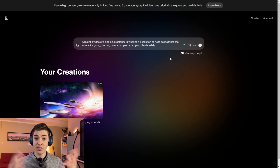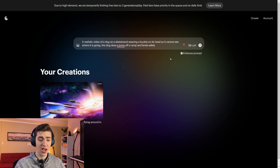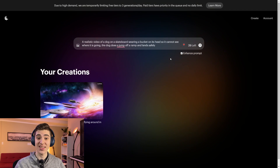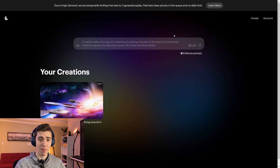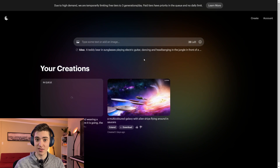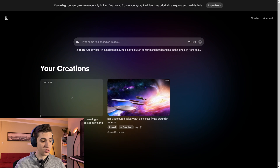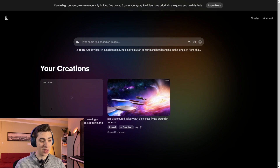What I'm curious to see is: can we push the limit of what's capable of being created using Luma AI? A simple prompt I just created is 'a realistic video of a dog on a skateboard wearing a bucket on its head so it cannot see where it is going — the dog does jump off a ramp and lands safely.' We're also going to hit the enhanced prompt box and hit send. In just a matter of seconds, as Luma AI says, we should have that video created for us — 120 frames in 120 seconds. It says it's in queue, so we'll leave that and come back.